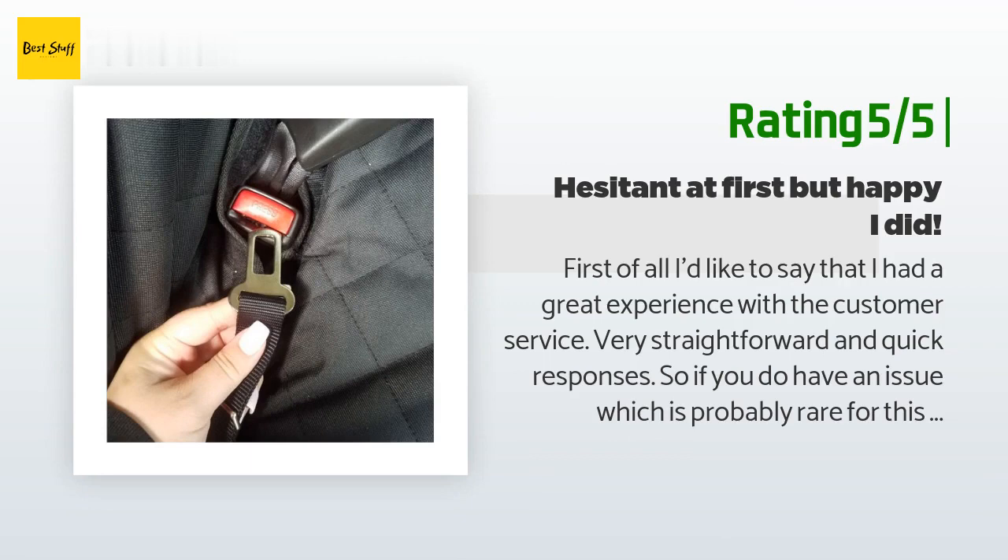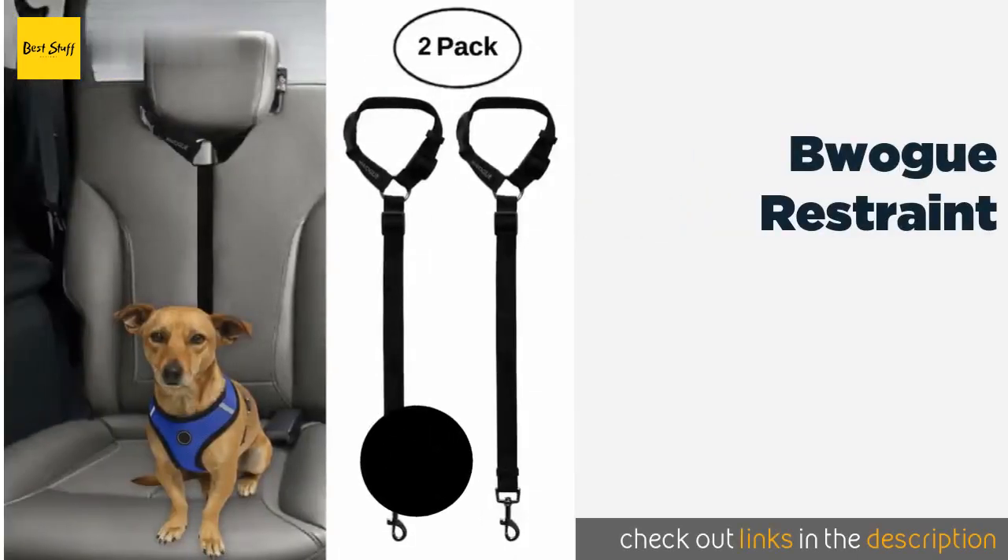I initially bought the seat belt because I was concerned about my small Shih Tzus jumping out of the window, as they are very brave. I was hesitant at first because I did not know if it would solve the issues I was concerned about. However, the installation is extremely easy — just like any other seat belt — you can adjust the straps to have more or less mobility, and the quality is great. The belts also help prevent dogs from jumping to the front of the car or sliding forward during sudden stops.